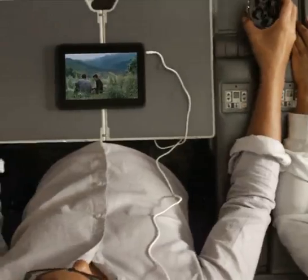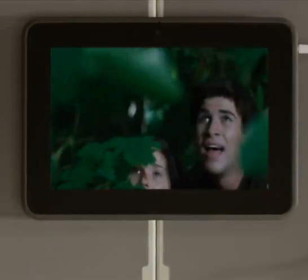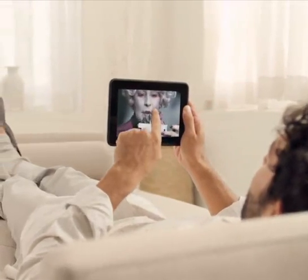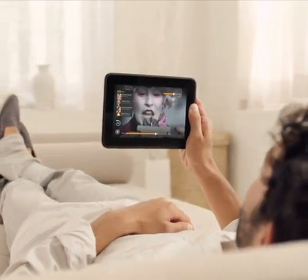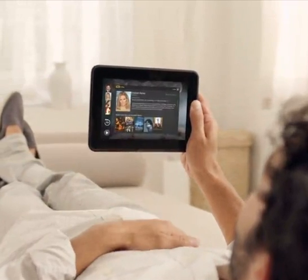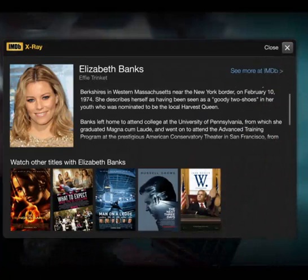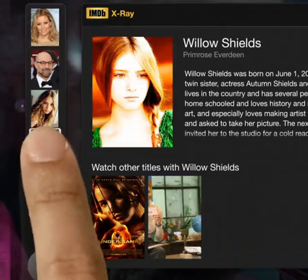Each Kindle Fire HD also comes with the exclusive new X-Ray for Movies feature, giving you the story behind the story. With just a tap on the screen, you can find out who the actors are in the scene, what movies they've been in before, and much more. No other tablet offers this capability.